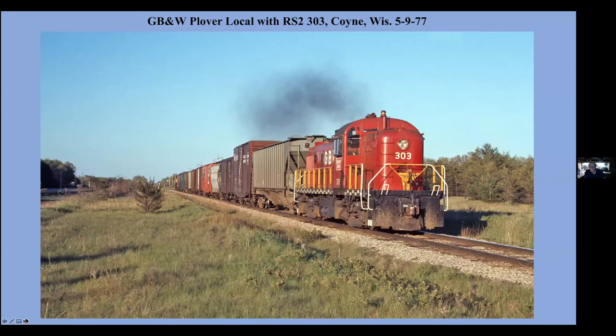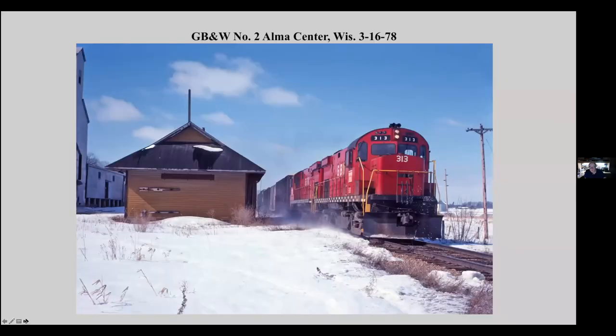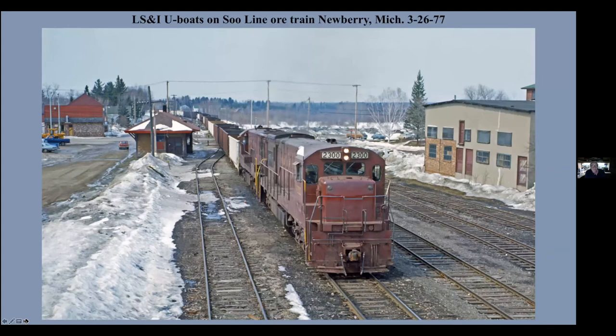A number two west of Arcadia. This track is still there but is no longer used by the CN west of Arcadia. Going by the old depot in Alma Center, which is long since gone. Illinois Central Gulf coming dropping down the grade into Dubuque. And coming out of the famous tunnel there at East Dubuque. Soo Line borrowed these L-S&I units in the winter, ran an ore train across the old DSSNA to Sault Ste. Marie. Because of the bridge restriction at the Soo, they only filled these hoppers half full with the taconite. That's going by the old DSSNA depot at Newberry.